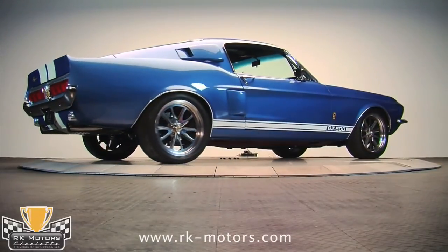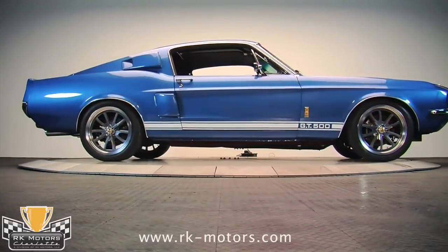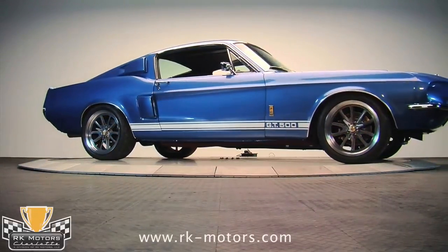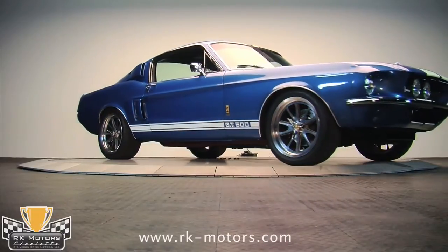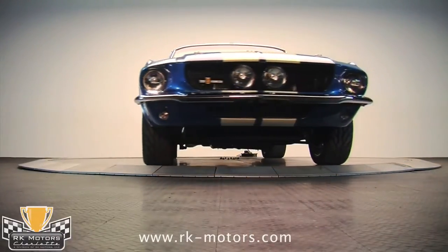If you're looking for a heart-stopping cruise missile that will draw a crowd three deep at the next cruise night, here it is. It's not cheap, but I'll also bet that it couldn't be duplicated for the asking price. This is a lot of car for the money. Call us now.